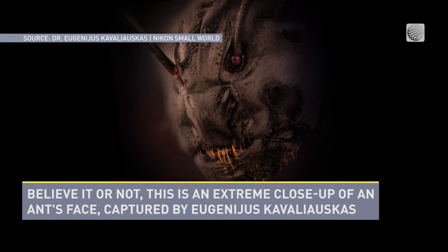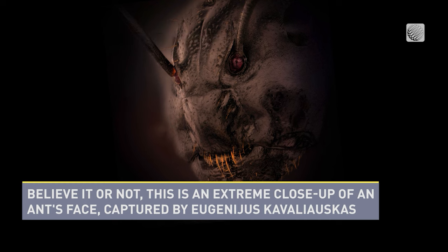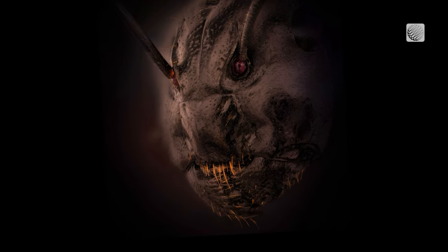Believe it or not, this is an extreme close-up of an ant's face, captured by Eugenogus Kavalauskas.